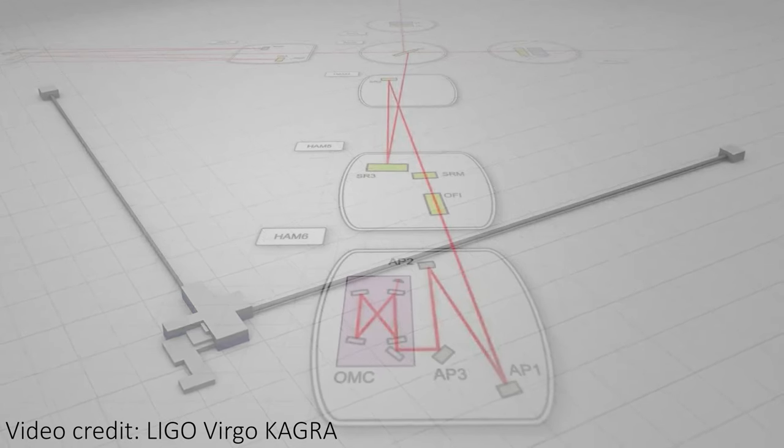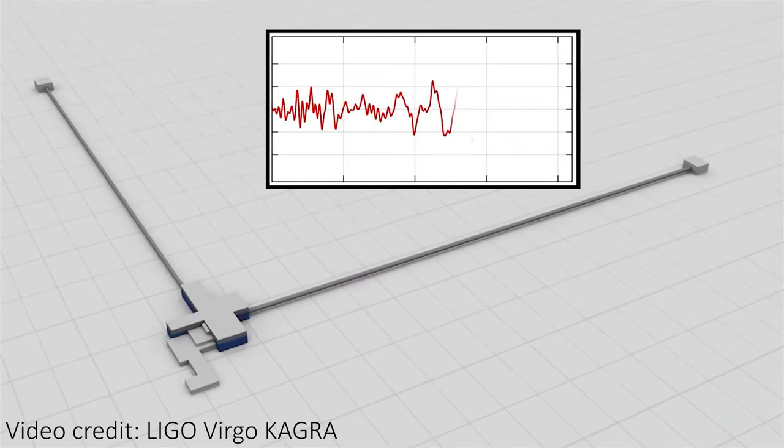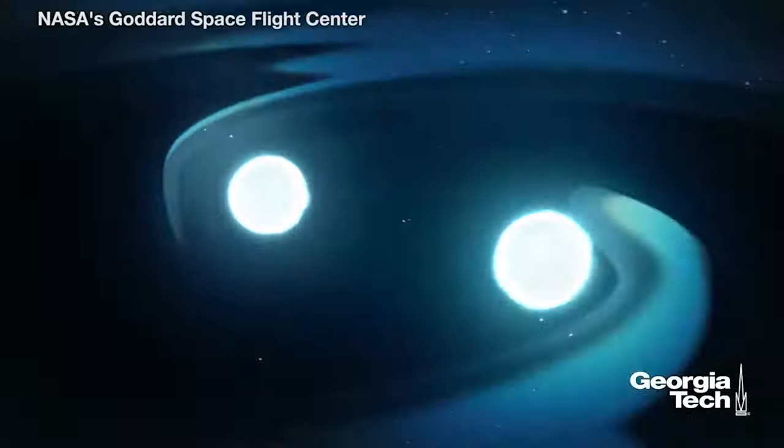The stretching of space-time also stretches the laser arms of these detectors, changing the lengths of the arms just enough to see changes in the lasers we shine down them. This allows us to see the final moments of merging black holes, or even the final in-spiral of merging neutron stars too.